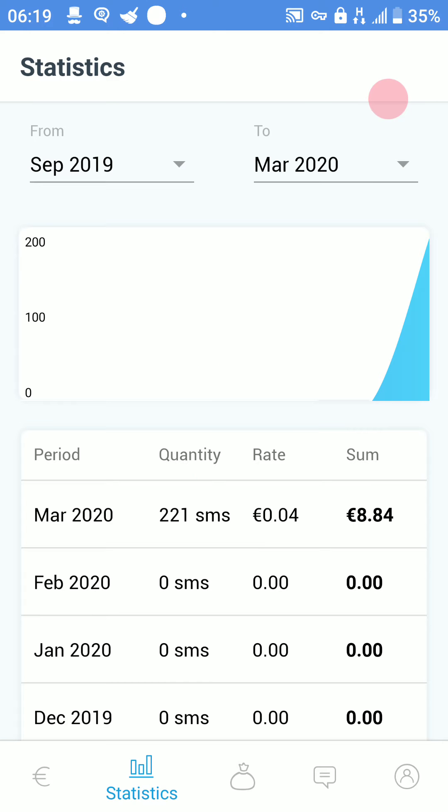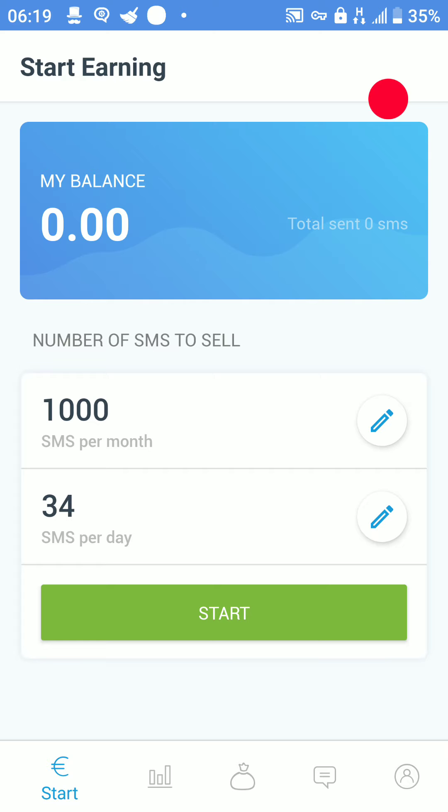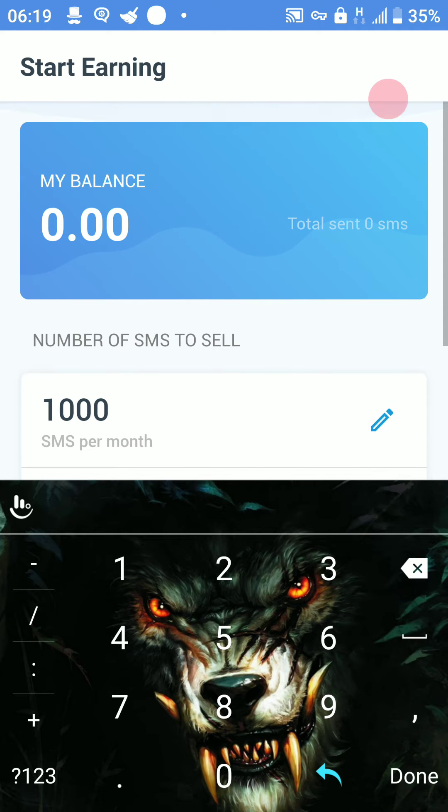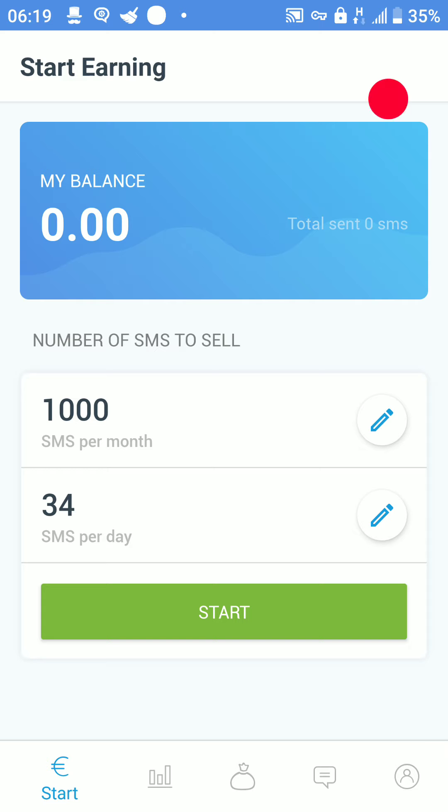So there we are — 8 euros and 84 cents. Once you've edited your settings and selected your amount, you click Start and the app automatically begins sending messages overseas. You can watch your text message outbox fill up. If you're getting too many messages sent you can click Stop at any time. It's a fantastic app for making money passively.